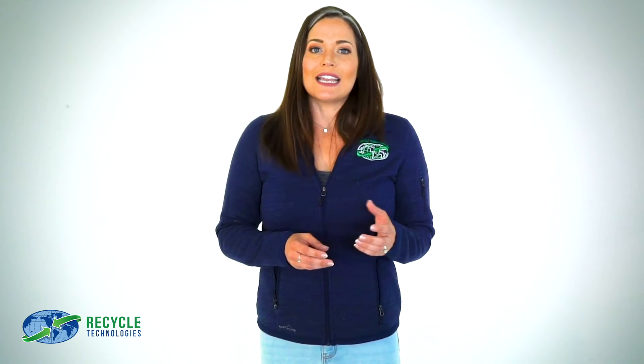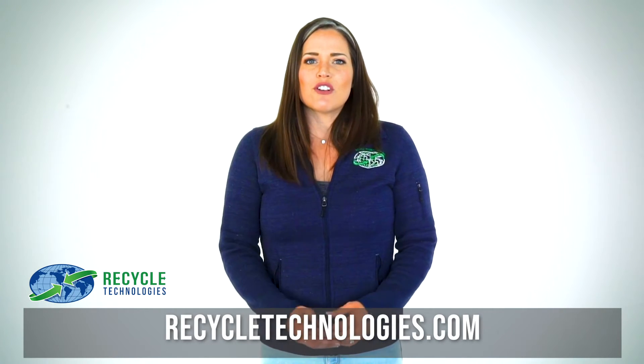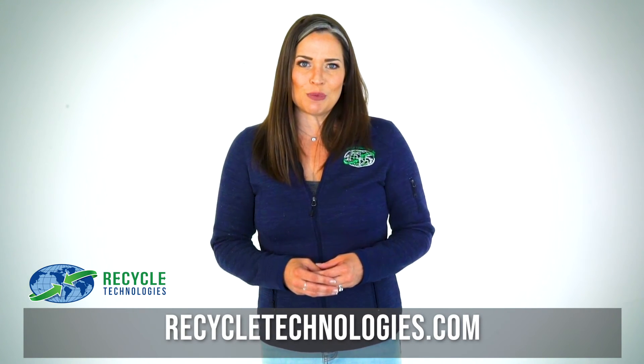If you're wondering what happens to those bulbs that don't contain mercury, like an LED, check our website recycletechnologies.com for a video on how we are always working to responsibly recycle the ever-evolving technology used by businesses and consumers alike.